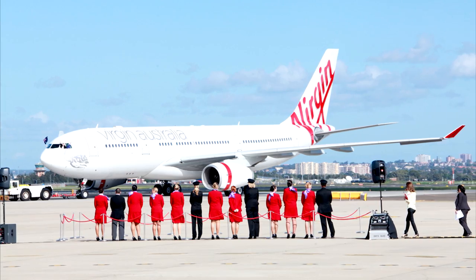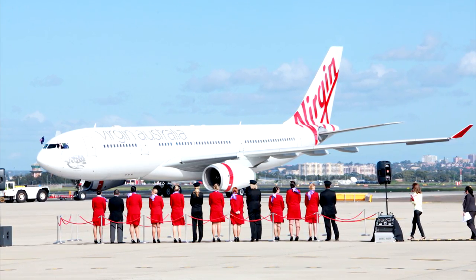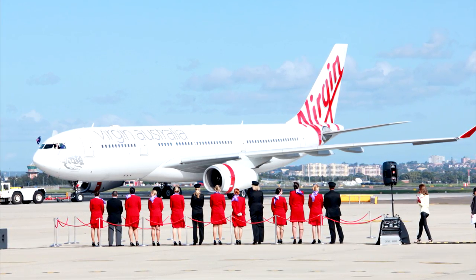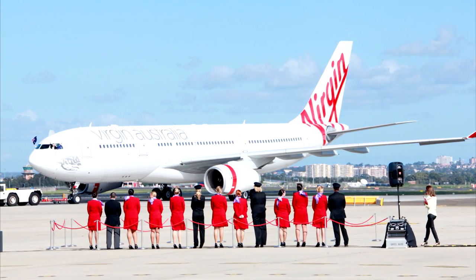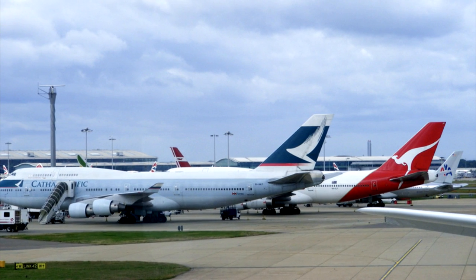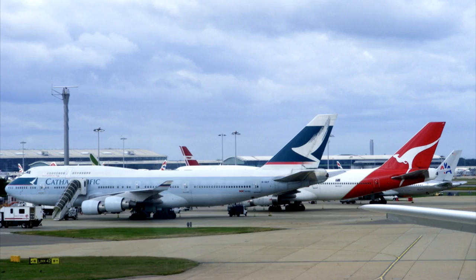Virgin Australia has voiced their concerns over a proposed Qantas and Cathay Pacific codeshare on Australia to Hong Kong routes. They claim it's an unnecessary expansion of both Qantas and Cathay Pacific's market power, to the detriment of the travelling public. They also state it would diminish competitive forces in the market and could lead to higher fares, with implications for Australia's tourism and trade.